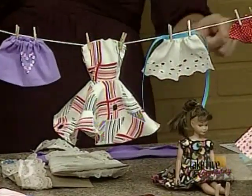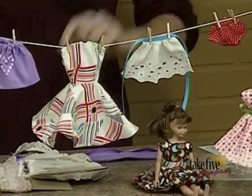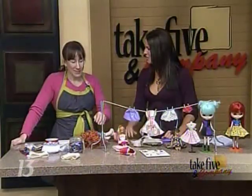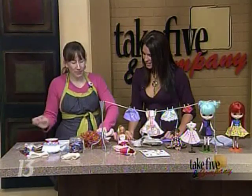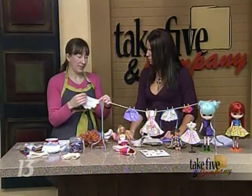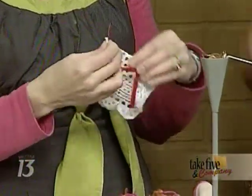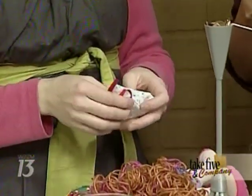And of course every doll needs underpants, right? It almost looks like an old-fashioned bathing suit. Exactly. Red polka dots would be just fantastic for that. Very cool stuff. So if you want to make a little shawl for a doll, just take a doily and a piece of ribbon, wrap it around, tie it around their shoulders and you're all set. Very cute.